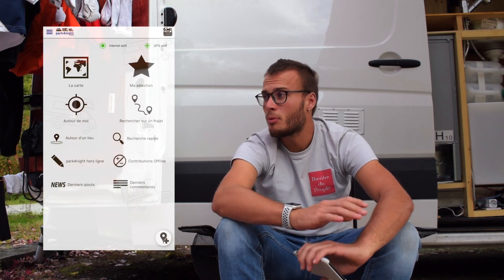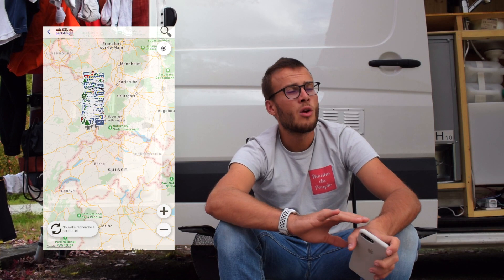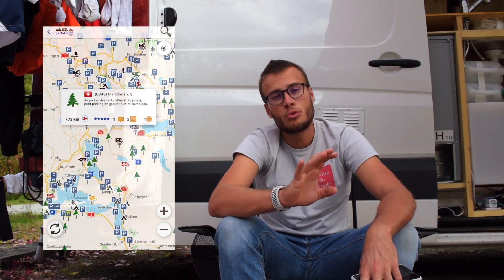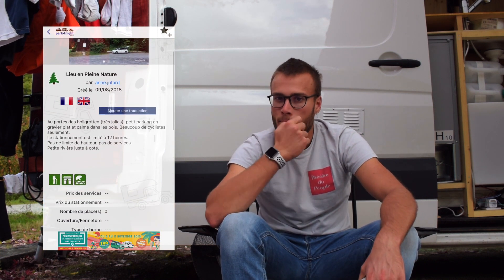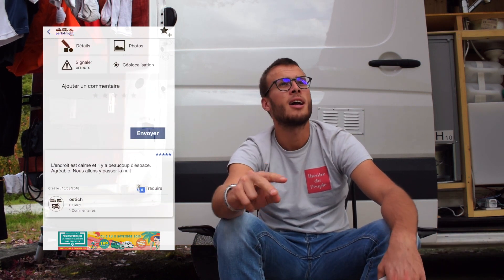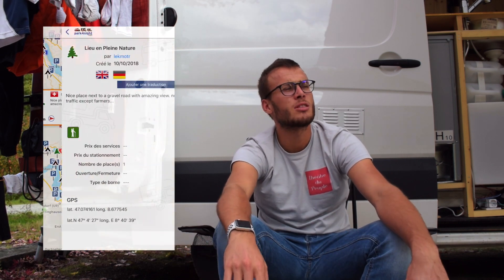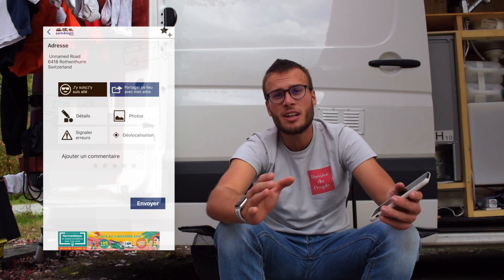C'est une application très utilisée par tous les van lifers, mais ça peut aussi être utilisé pour les campeurs ou pour les itinérants en vélo. C'est une application collaborative. En gros, on peut indiquer les endroits où il est bon de stationner son véhicule. L'application est plutôt bien faite. On peut indiquer si c'est un parking, un lieu nature, une aire de camping-car, si c'est payant. On peut aussi indiquer la hauteur maximum pour les véhicules, et on peut commenter pour dire ce qu'on en pense. Elle est assez complète et permet d'avoir pas mal d'informations sur tous les spots.